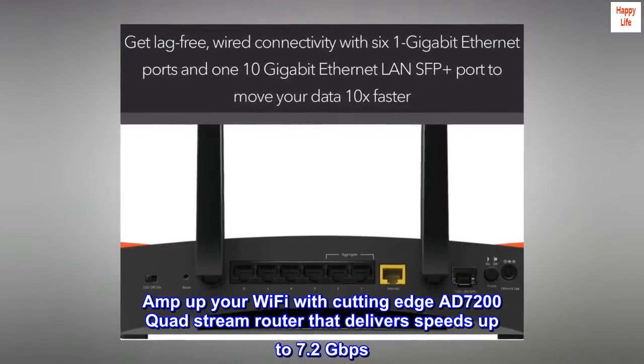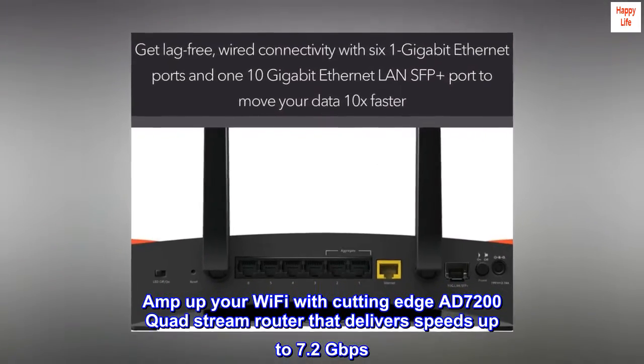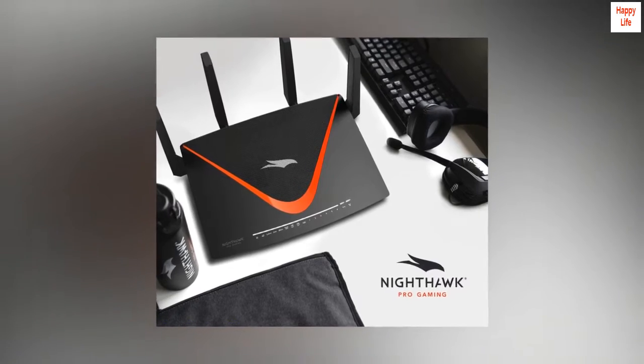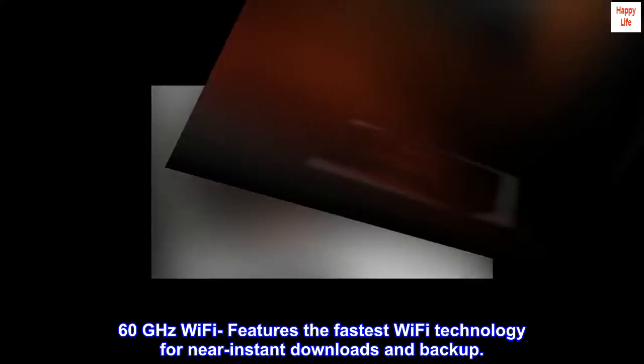Amp up your Wi-Fi with a cutting-edge AD7200 quad-stream router that delivers speeds up to 7.2 Gbps. 60 GHz Wi-Fi features the fastest Wi-Fi technology for near-instant downloads and backup.